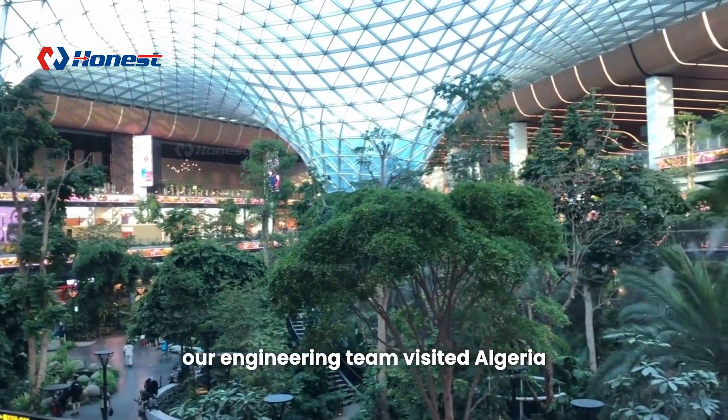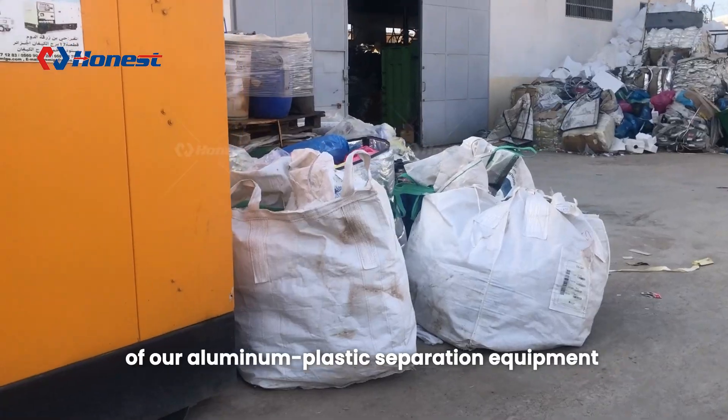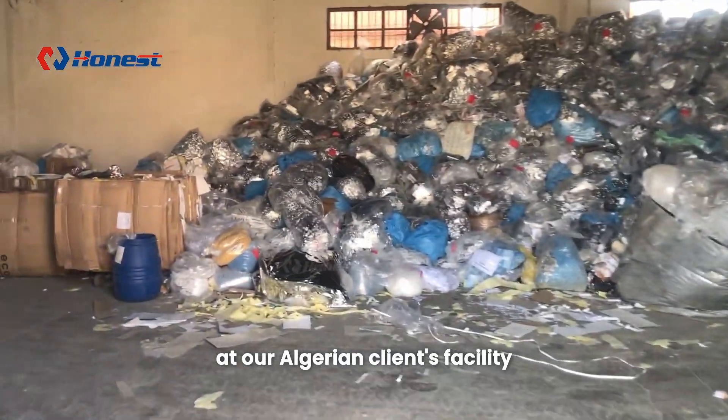Recently, our engineering team visited Algeria to inspect the operational status of our aluminum plastic separation equipment at our Algerian client's facility.